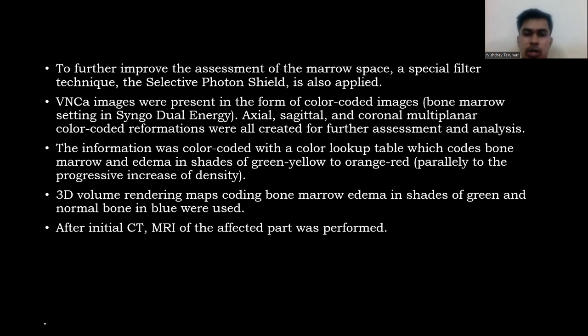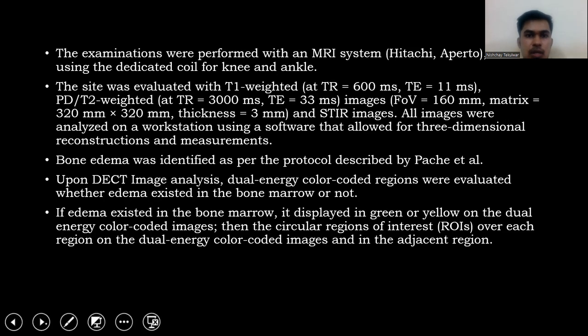3D volume rendering maps coded bone marrow edema in shades of gray and normal marrow in blue were used. After initial CT, MRI of the affected part was performed using a Hitachi MRI system with dedicated coils for knee and ankle. The site was evaluated with T1-weighted and STIR images. All images were analyzed on a workstation with 3D reconstruction software. Bone marrow edema was identified as per protocol described by H et al.